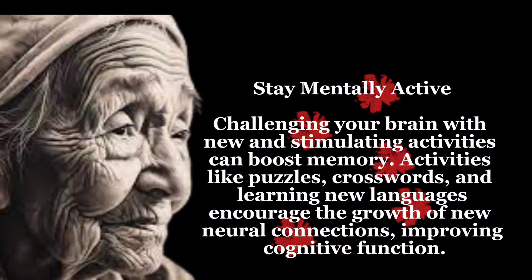Stay mentally active — challenging your brain with new and stimulating activities can boost memory. Activities like puzzles, crosswords, and learning new languages encourage the growth of new neural connections, improving cognitive function.